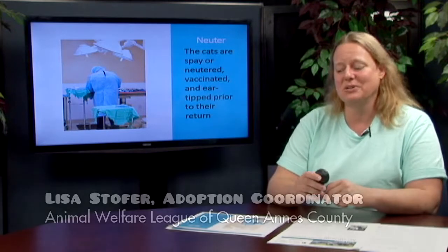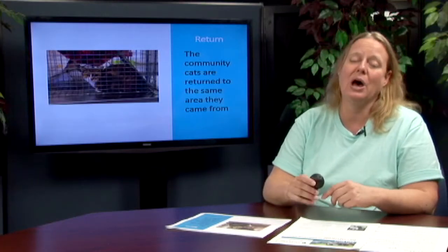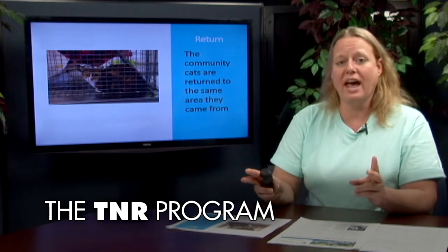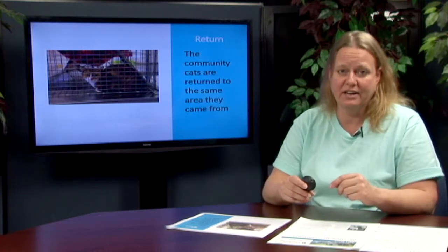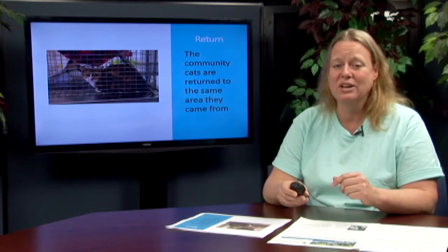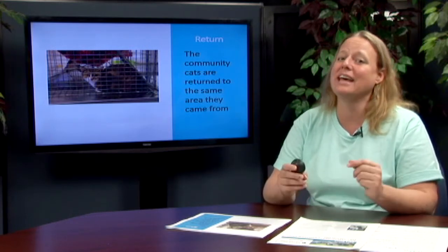And this brings us to the R in TNR, which is for return. This is really important because we return our community cats to the same location that they came from. A lot of people believe they want to remove these cats from the area because there is a feral cat colony where they're living. These cats are being sustained in that area — they're getting food from somewhere — and if you remove the cat from that area another cat is just going to come in and replace them.